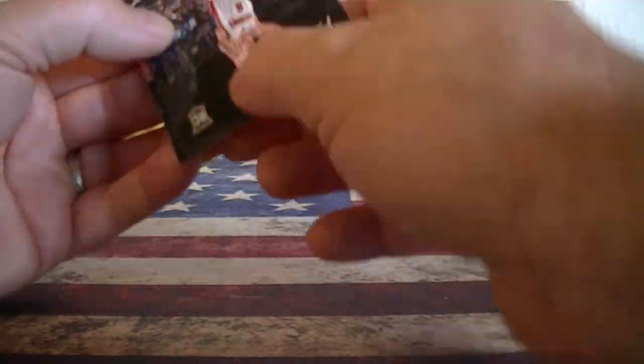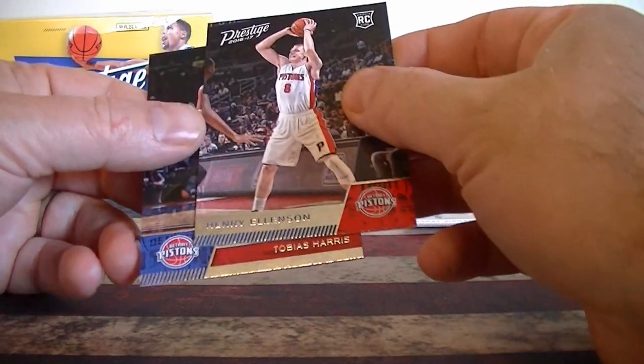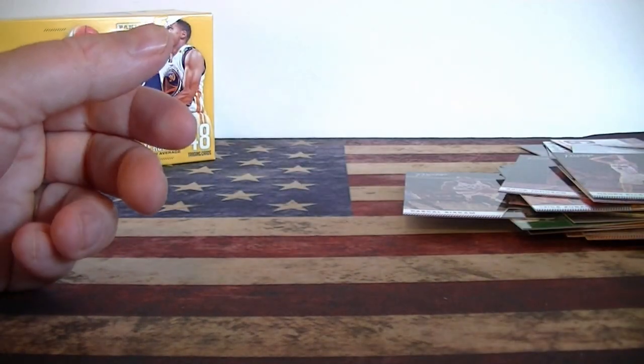Face forward — maybe the vets are face forward. Rookie card. And Harris. That's it.